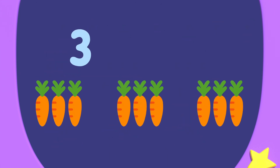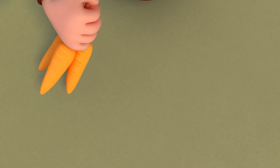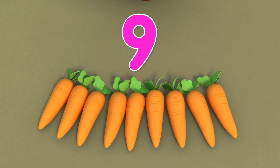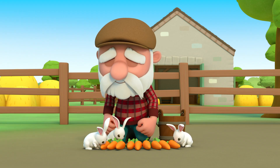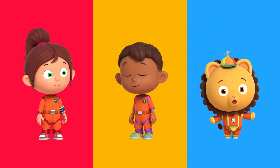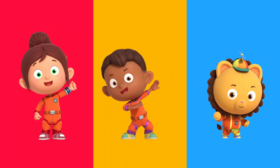Three times three equals nine. That's so number neat! Three, six, nine carrots. Three, two, one — problem gone! Thanks for your help, Numero Squad. No problem, Farmer Haywire. You can always count on Numero Squad.